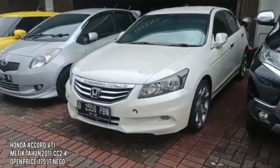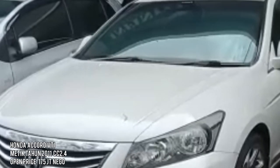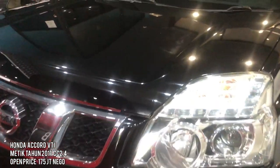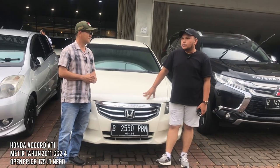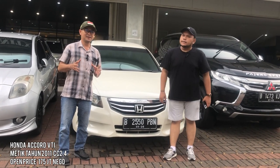Ada Honda Accord tahun 2011 tipe VTI. Pajaknya genap di bulan September, tahun pertama dari baru, atas nama perorangan. Kilometernya 63.000, service record full set. Harganya dibuka di Rp180.000.000, masih nego. Velgnya sudah tidak ori, tapi kalau mau yang ori bisa dicarikan oleh Bang Albert.